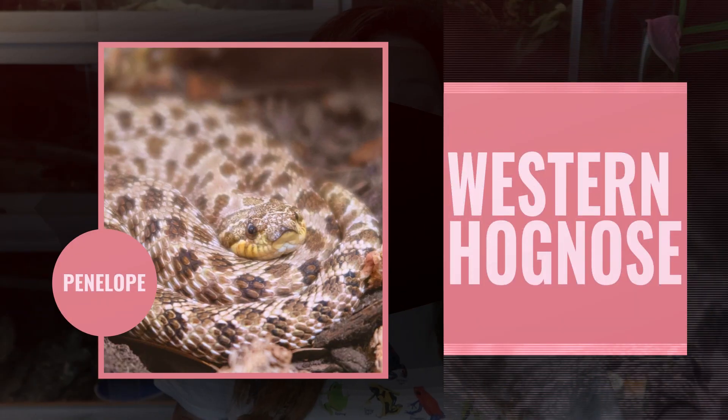Number 6 is my Western Hognose, Penelope. Overall she's very sweet, very easygoing, and eats no problem. However, she did start off kind of like Tootsie — rejecting food when she was very young for a little while there, which scared me. But now she doesn't miss a meal unless she's in shed. If she's in shed, she is actually kind of rude — she's a diva. She hisses and strikes at everything and refuses to eat. That's the only reason she's at number 6 and not higher. How she acts and goes off food during shedding made her drop to number 6.